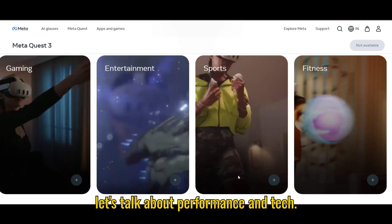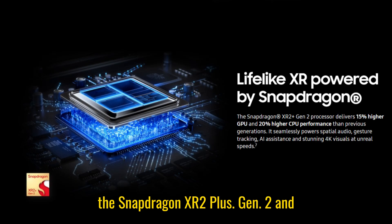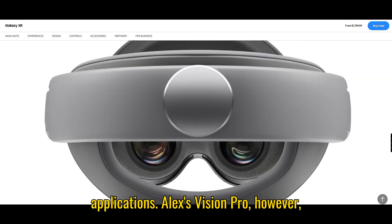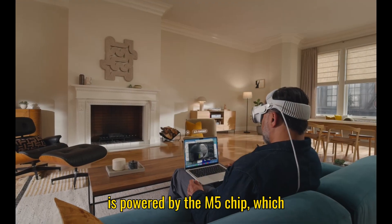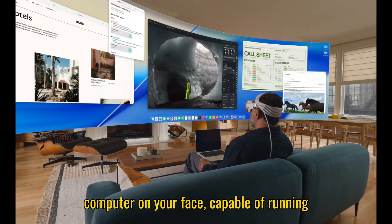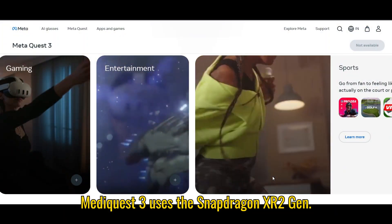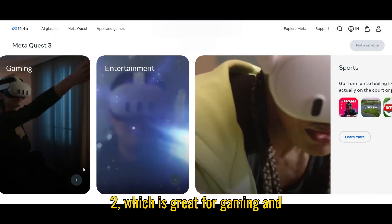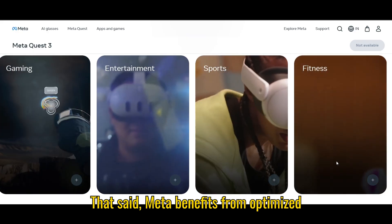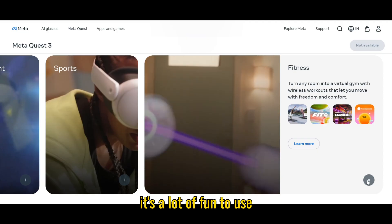Now let's talk about performance and tech under the hood. The Galaxy XR runs on the Snapdragon XR2 Plus Gen 2 and integrates Google's Gemini AI, making it fast and smooth for mixed reality applications. Apple's Vision Pro is powered by the M5 chip, which is insanely powerful — it's basically a computer on your face, capable of running demanding apps, multitasking, and handling multiple virtual monitors. The Meta Quest 3 uses the Snapdragon XR2 Gen 2, which is great for gaming and mixed reality, but doesn't match the raw processing power of Apple's headset. That said, Meta benefits from optimized software and a massive game library, so it's a lot of fun right out of the box.